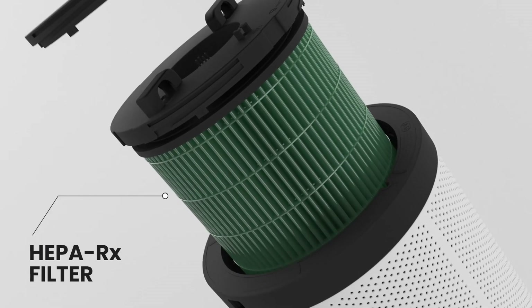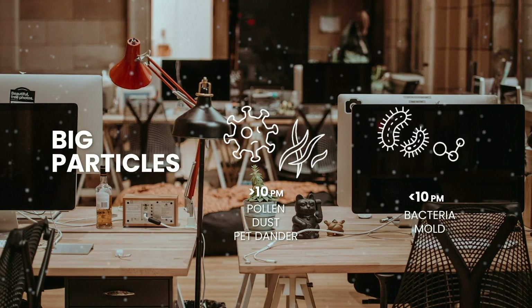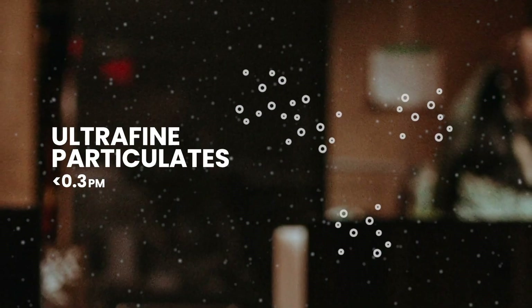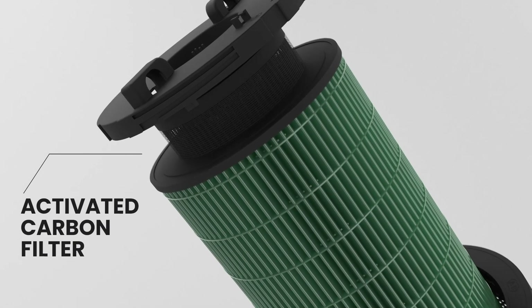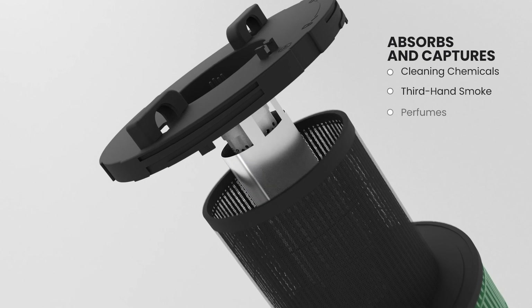It features a proprietary HEPA-Rx and pre-filter that act as a capturing layer, targeting big particles and ultra-fine particles. Its next layer is an activated carbon filter that absorbs and captures volatile organic compounds and noxious odors.